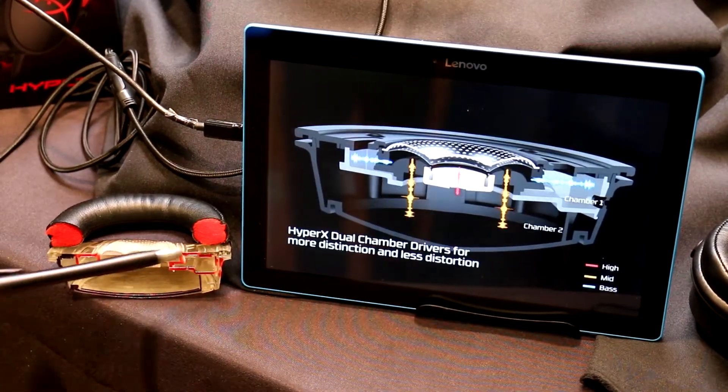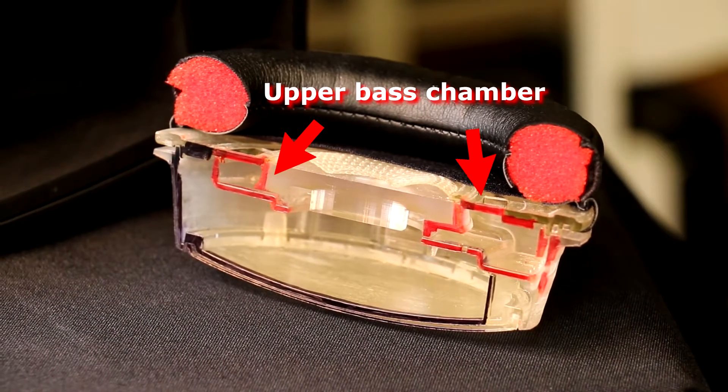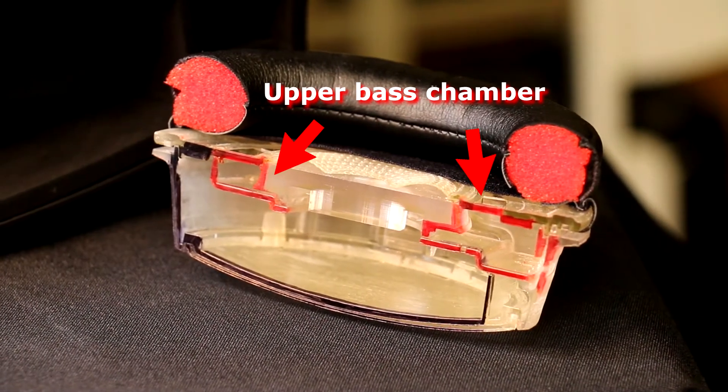We have an example of a cross section of what a headset looks like when you cut it in half, and visually you can see the top section and the lower chamber. This is the original Cloud 1 and Cloud 2 design. The fork design was very unique when we came out with it two to three years ago, but we've enhanced and improved it since then.